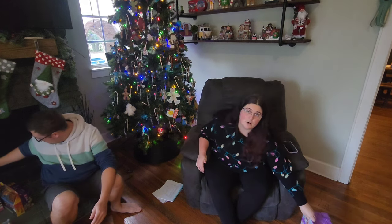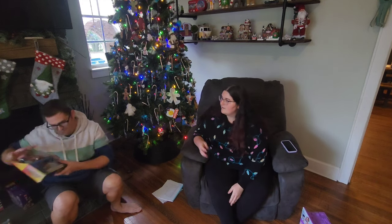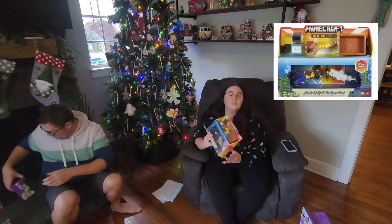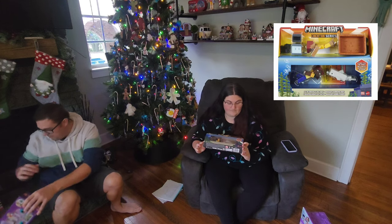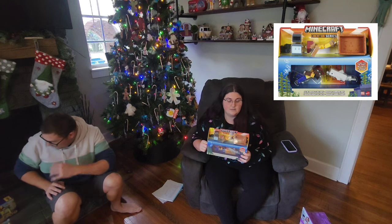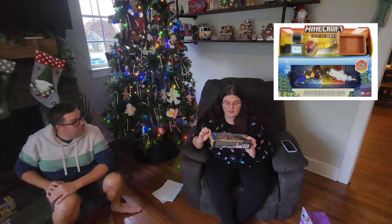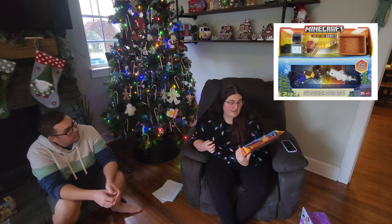I am also a bargain shopper — I like to look for good deals. She loves Minecraft, she's obsessed with it, and this was on clearance at Walmart over the summer for two dollars. I think she will get a big kick out of this.